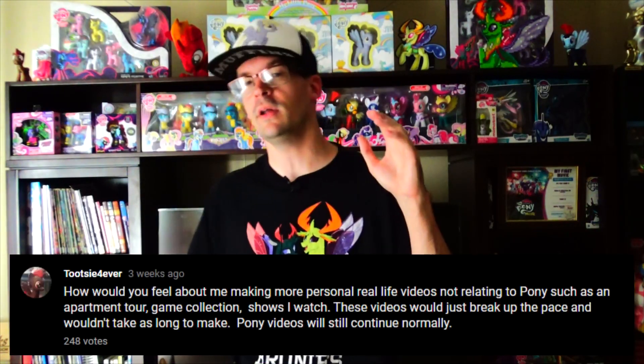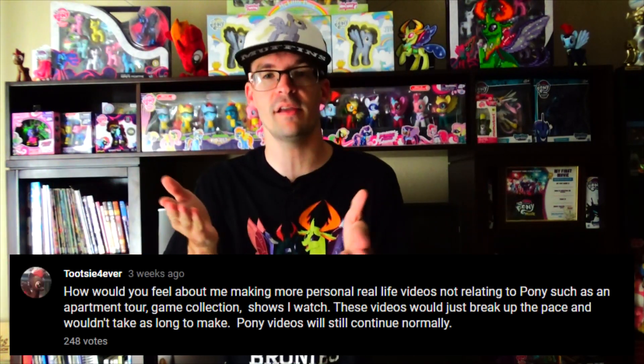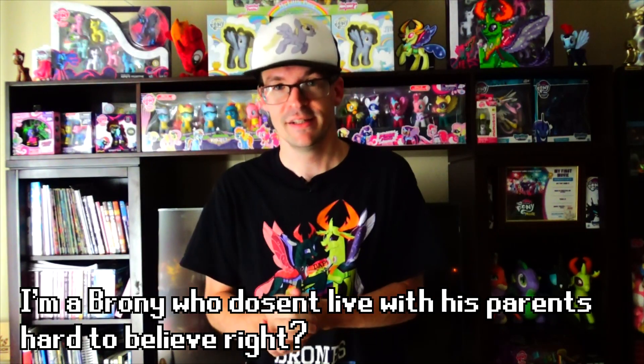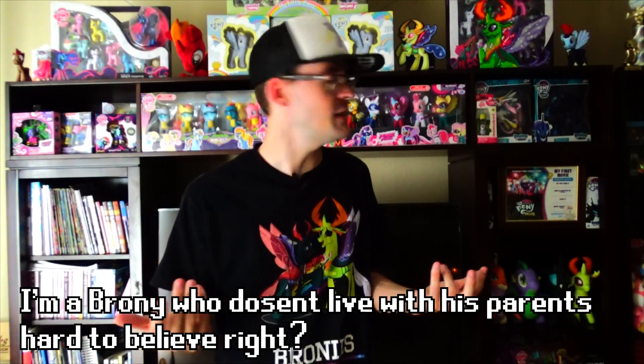Hello everyone, TootsieForever here, and today's going to be a different type of video. A while back I did a poll on YouTube and Twitter asking if you'd mind me making more personal videos. These would come out more quickly compared to the pony videos which are only posted once a month. The first video I'd like to do is an apartment tour to show off my living space and preserve it, as I'm currently looking for a house. So let's get on with it.